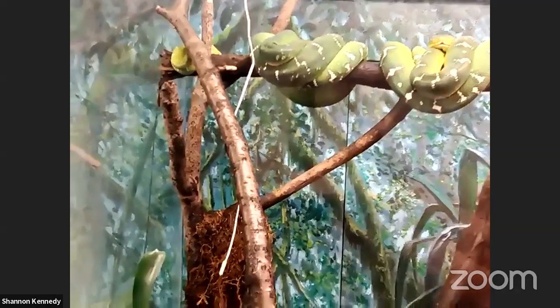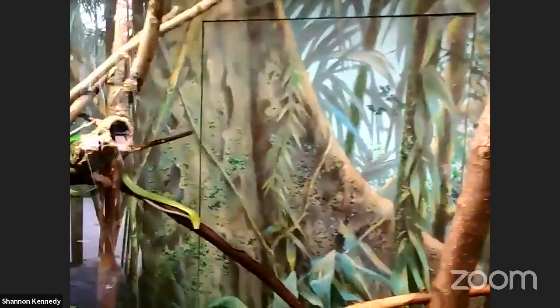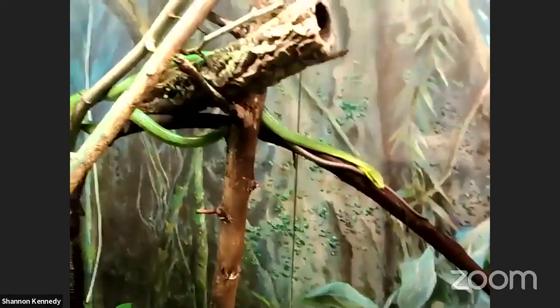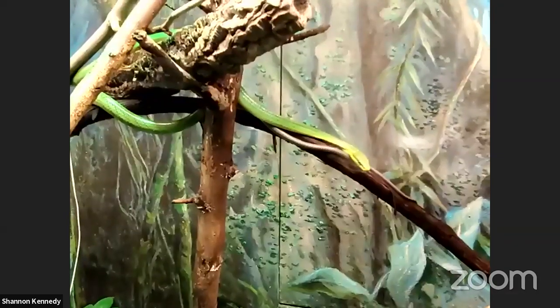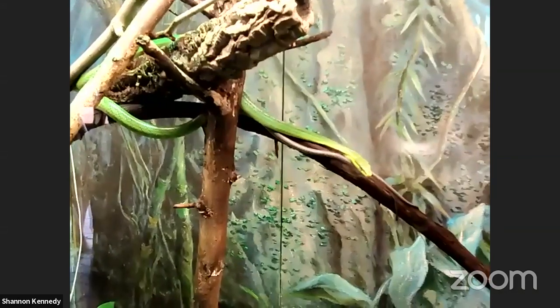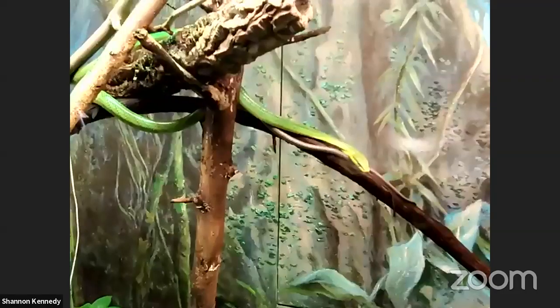Sebastian wants to know how high tree kangaroos can climb. For a lot of animals who can climb, it's pretty much until the tree can't support them anymore. Like a raccoon in North America — they can go almost to the top of trees, but they can't go out on the branches where the weight becomes too much. Tree kangaroos can go as high as they feel comfortable or as much as the tree can support them.